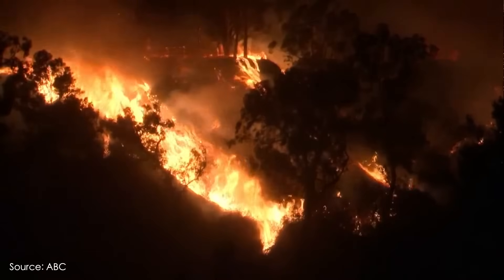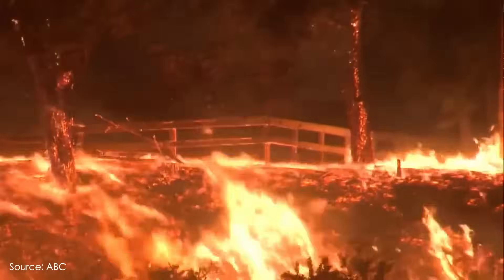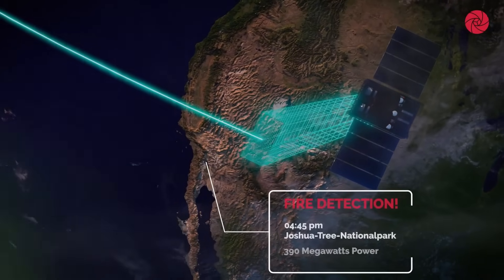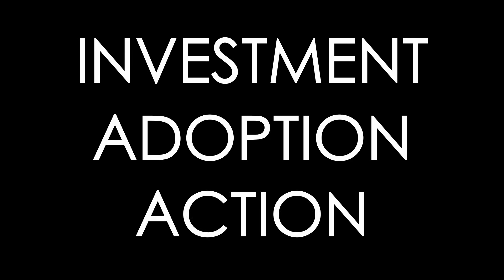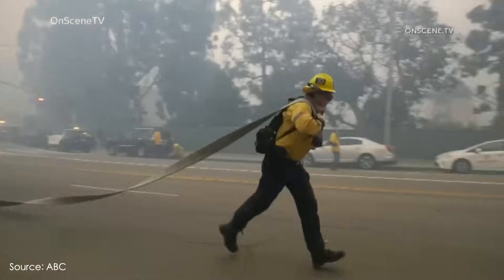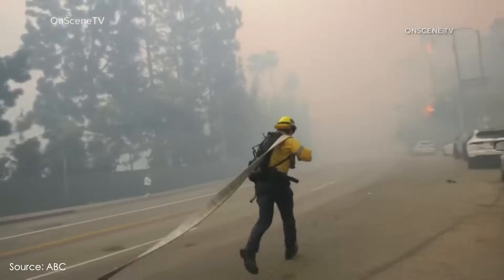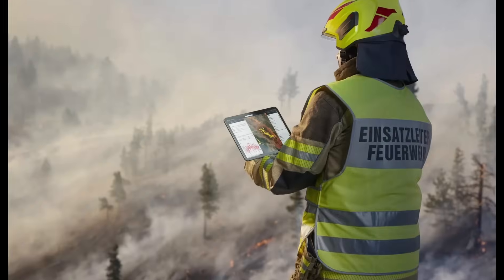For the first time in history, we have the tools to stop wildfires before they spiral out of control. AI-powered detection and prediction are working, but these solutions need investment, adoption, and action. State and federal governments, local fire agencies, and emergency responders must invest in these technologies now to save our homes, our lives, and our planet. The time to act isn't tomorrow — it's today.